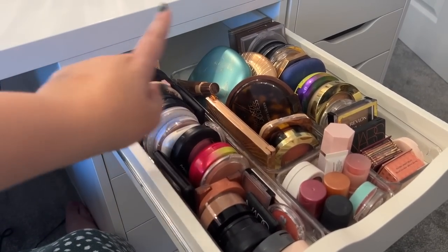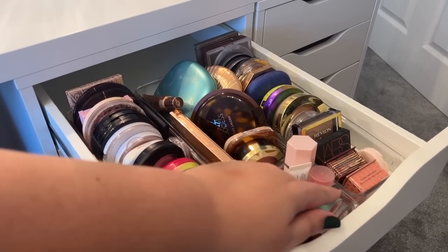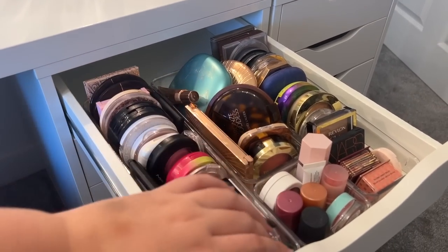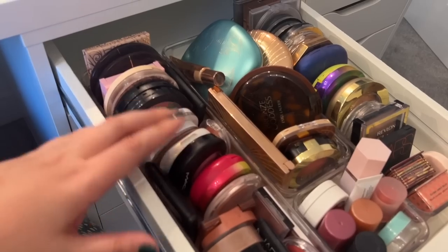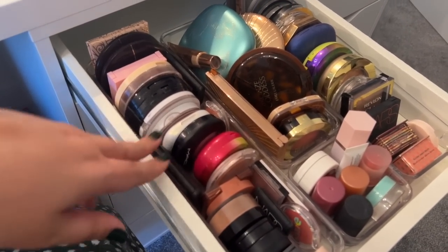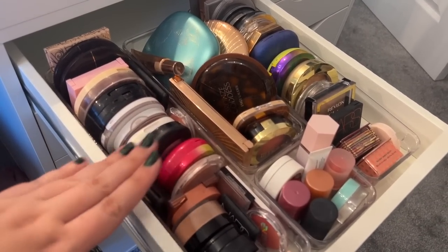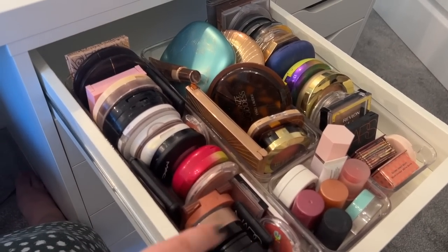This is my blusher and bronzer drawer - all my blushes with some cream blushes, excess blushes, all my bronzers, more bronzers and more blushes. This was more organised before - everything fit perfectly - but I got a few new bits and it became chaotic. I refuse to get to the point where I need a separate drawer for blusher and bronzer. Hold me to that - we'll see if that stays.